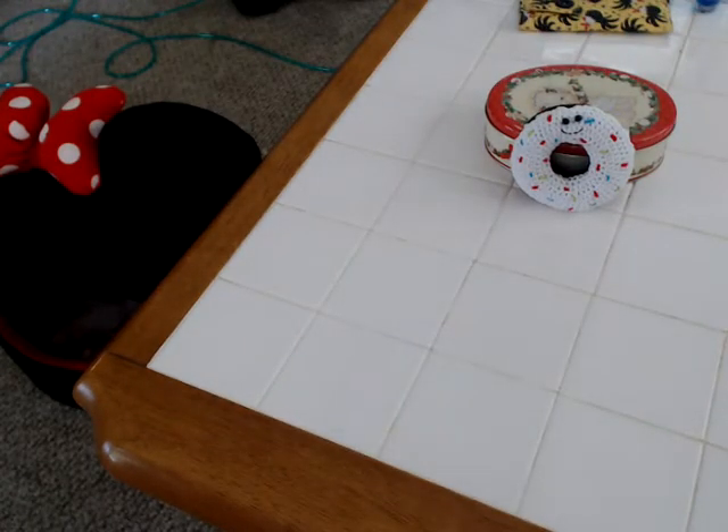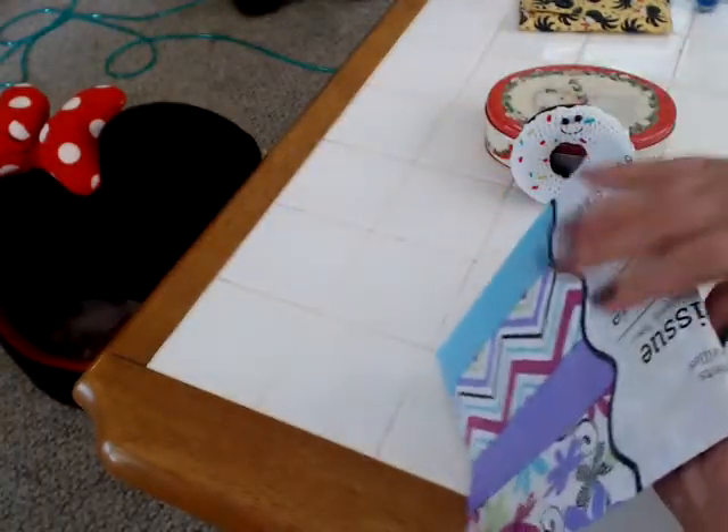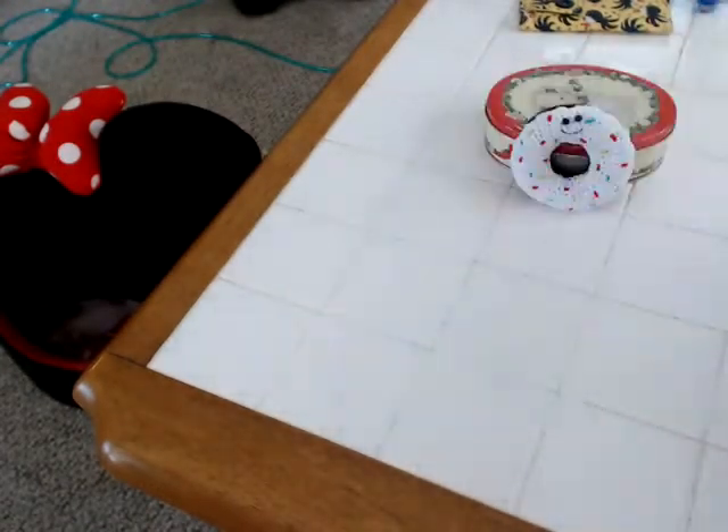I also got a pack of tissue paper. I just love this design, and it's just crazy to get tissue paper anywhere but the Dollar Tree. So there's that.